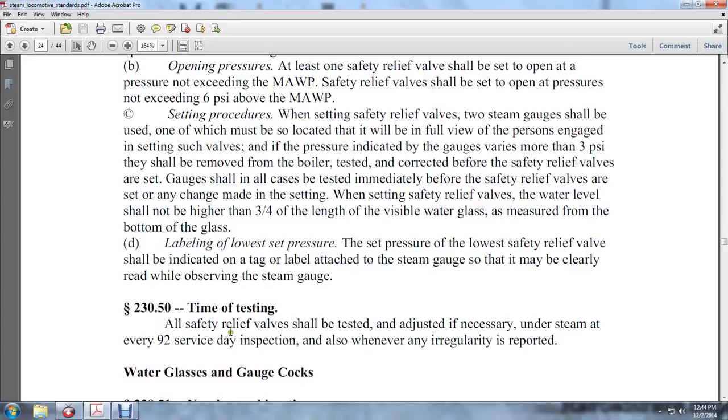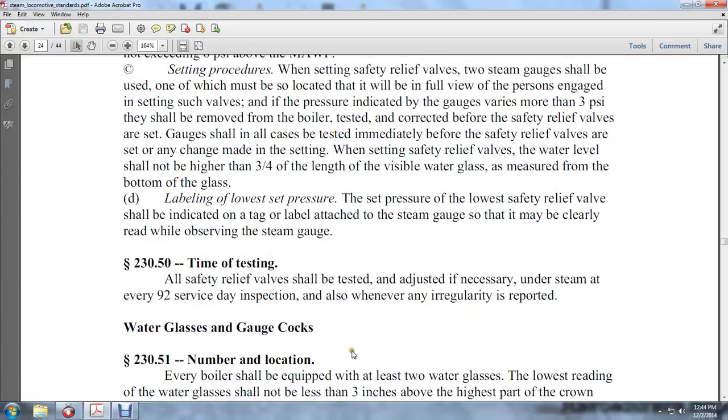Testing: All safety relief valves shall be tested in accordance with and adjusted if necessary under steam every third 92 service day inspection, and also whenever an irregularity is reported.